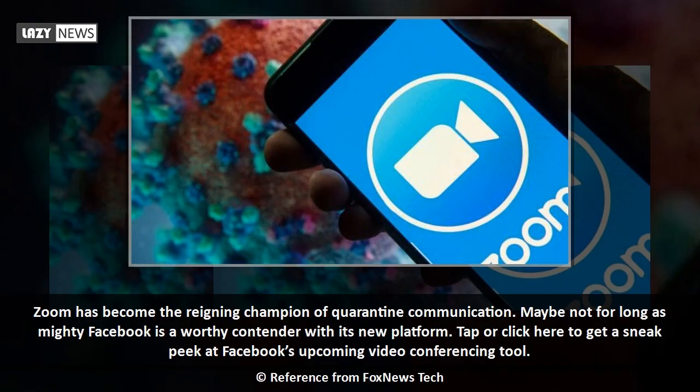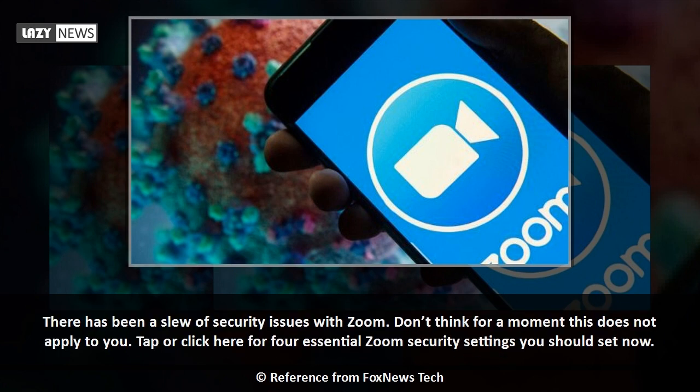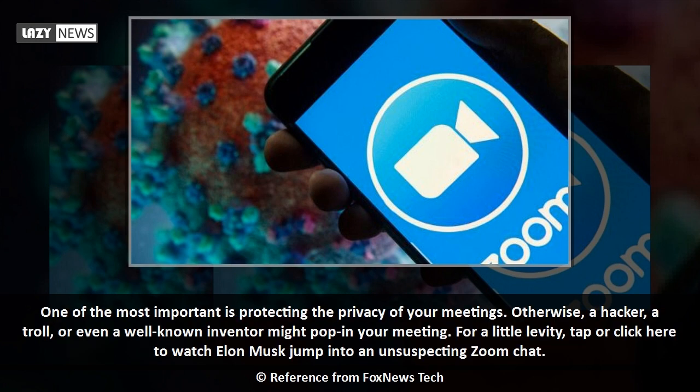Zoom has become the reigning champion of quarantine communication — maybe not for long, as Facebook is a worthy contender with its new platform. There has been a slew of security issues with Zoom — don't think for a moment this does not apply to you. There are four essential Zoom security settings you should set now. One of the most important is protecting the privacy of your meetings, otherwise a hacker, a troll, or even a well-known inventor might pop into your meeting — like Elon Musk jumping into an unsuspecting Zoom chat.